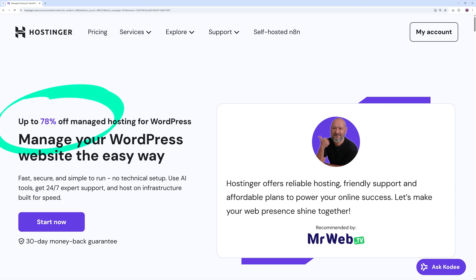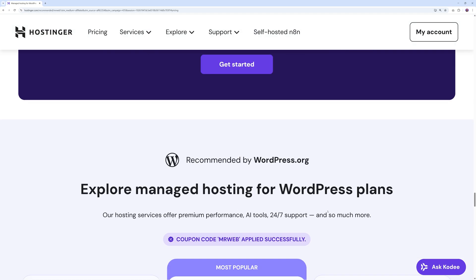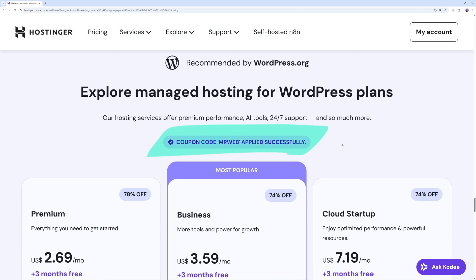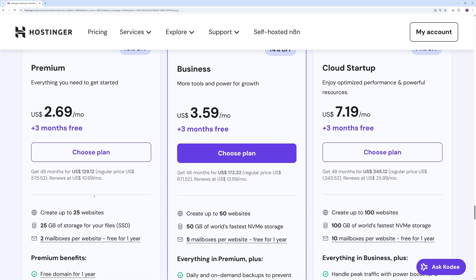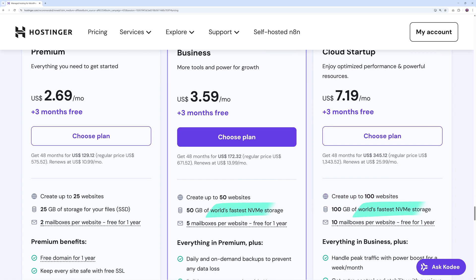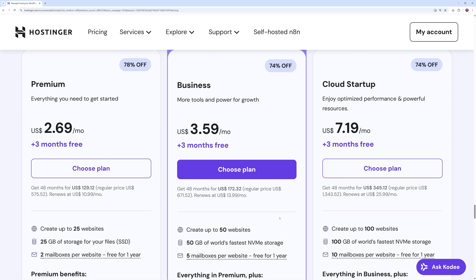If you use the link in the description below, it takes you to a dedicated landing page with Hostinger where the discount is applied automatically. For just $2.69 per month you can host up to 25 websites; for $3.59, 50 websites; and for just $7 per month, 100 websites. They use NVMe storage, which is super fast. The ideal plan to start is probably the Business plan, since it uses NVMe storage rather than the SSD on the Premium plan.